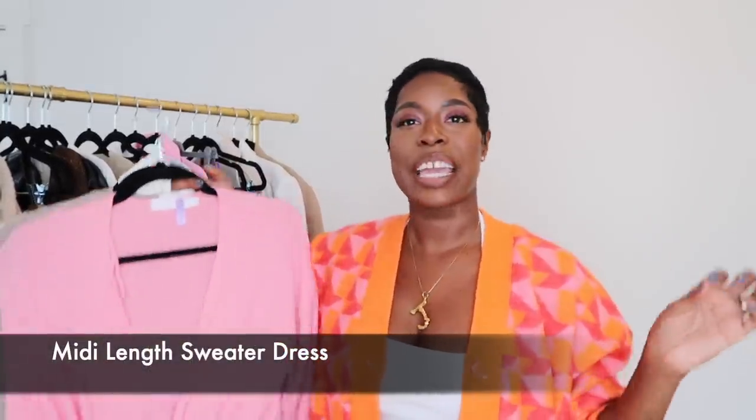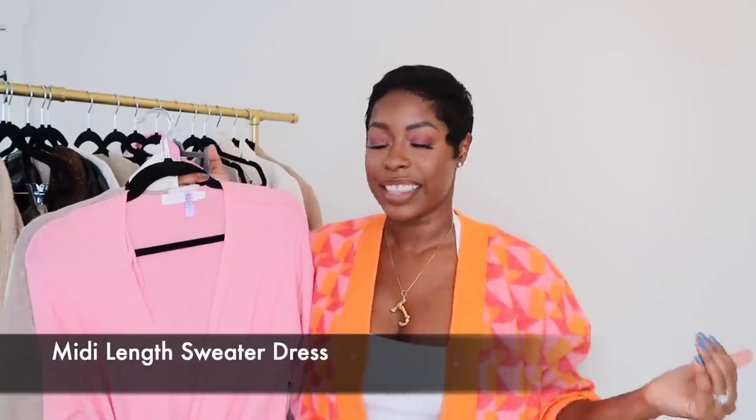My first closet essential for fall is a midi-length sweater dress. This can take you anywhere. You can wear it with knee-high boots to the office, with sneakers on the weekends to run errands, or with a pump or strappy sandal to dinner. It can do everything.